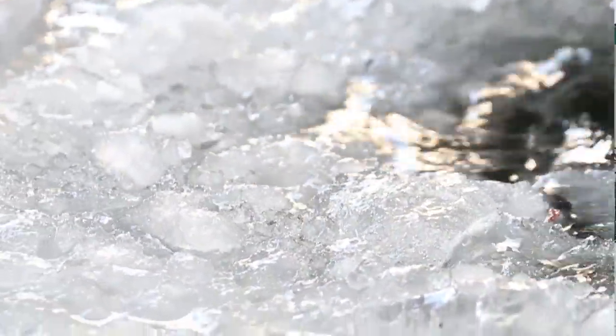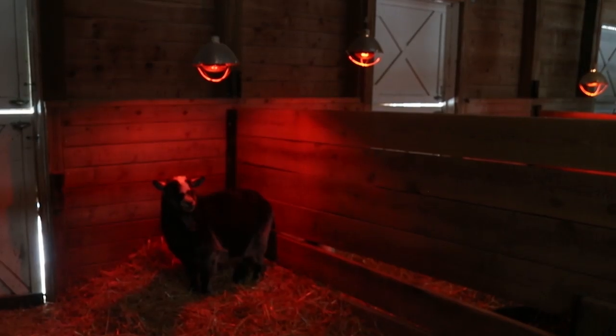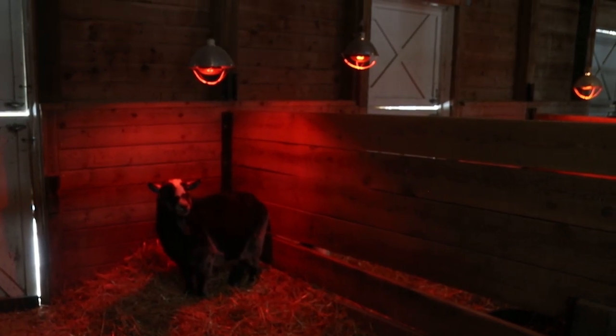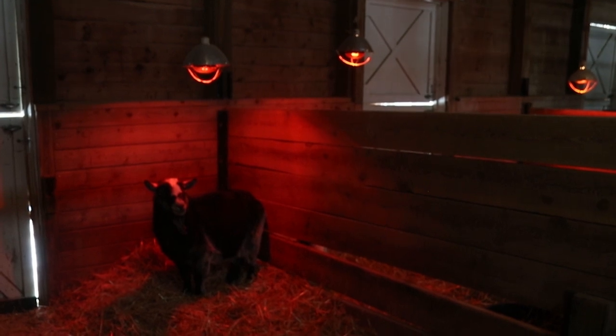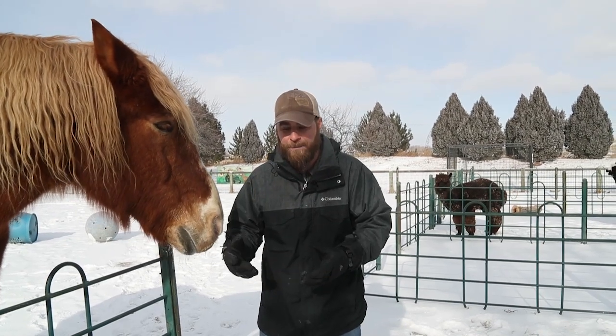Now on top of that, we do a couple other things with the animals. We give them heat lamps that they can get into, straw they can get into, and the biggest problem we face is water bowls — what do you do when water freezes? Well, it's simple: we use heated water bowls in order to keep their water nice and fresh. So we do a lot to give these guys the opportunity to stay warm in the winter time.